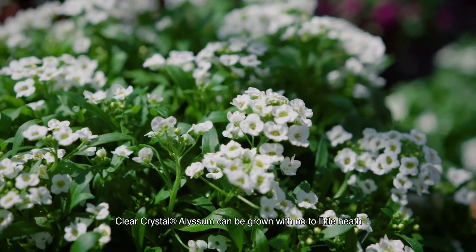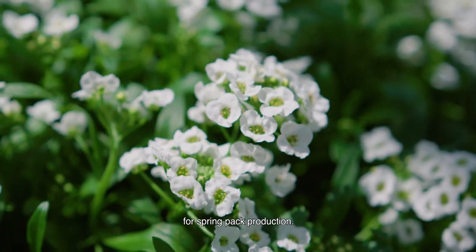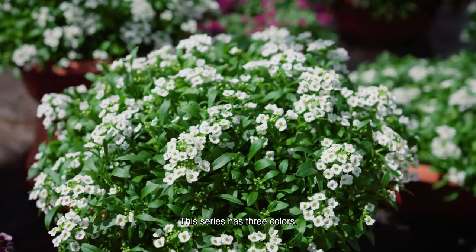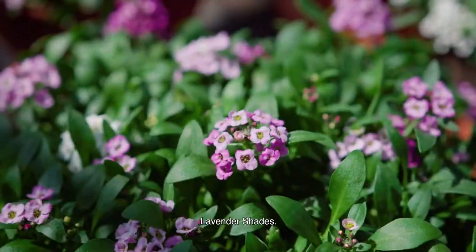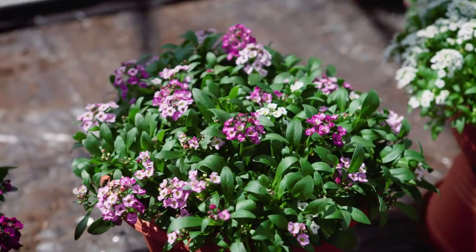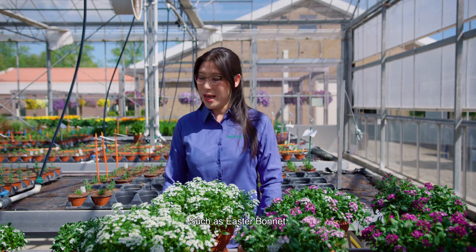The next one is a cool season crop. Clear Crystal Allison can be grown with no to little heat for spring pack production. Few PGRs are needed in most markets. This series has three colors: white, lavender shade, purple shade, and a well-matched formula mix. This tetraploid Allison has larger flowers and more vigor than the standard diploid type, such as Easter Bonnets.